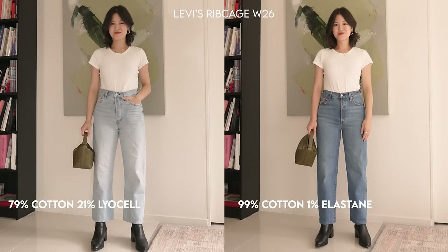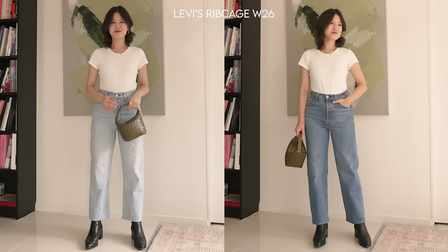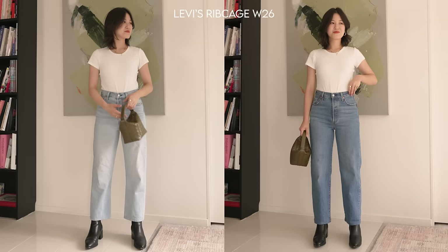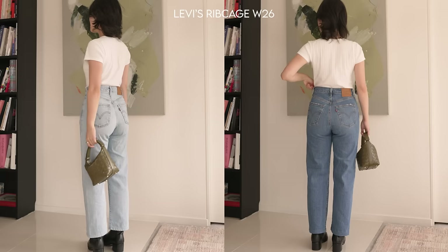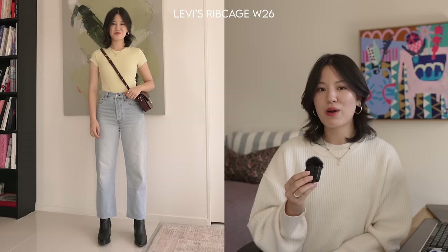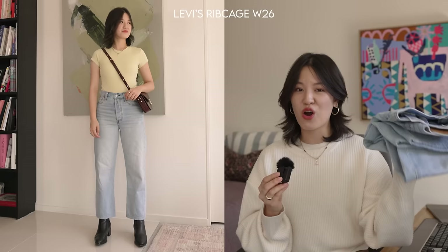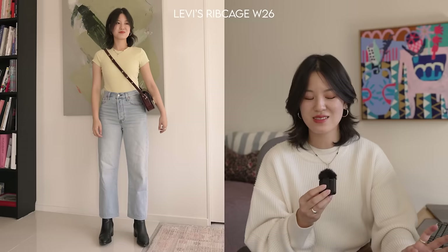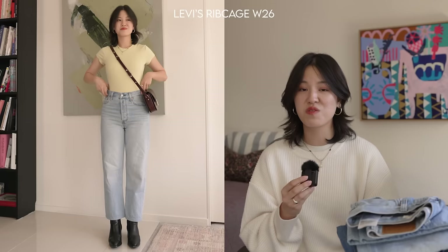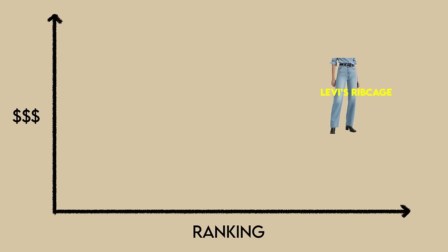Just because two Ribcage jeans are the same style doesn't mean they have the same composition. The light blue pair feels a little more wide-legged and has better drape around the ankle, while the medium blue is more traditional straight leg with a slight taper. Both pairs look good from front and back, though the medium blue fits better around the waist and hip while the light blue — the cotton Lyocell version — is more comfortable. The Ribcage holds up well after countless washes, hasn't lost its shade, and is a tried and tested favorite, landing solidly mid-price but high in quality.